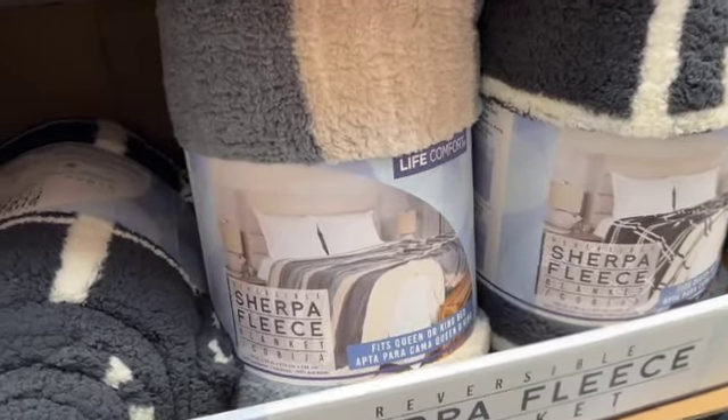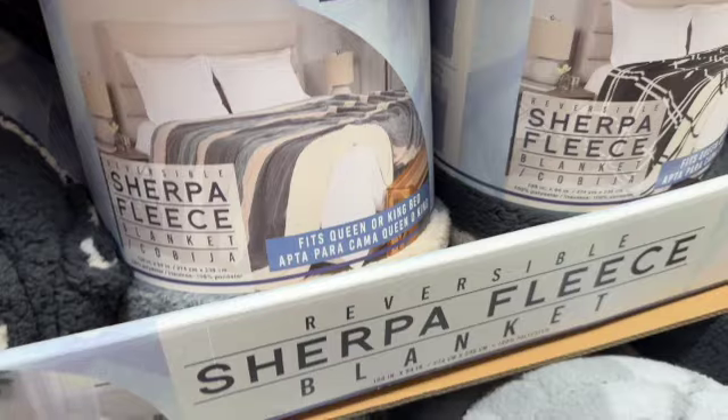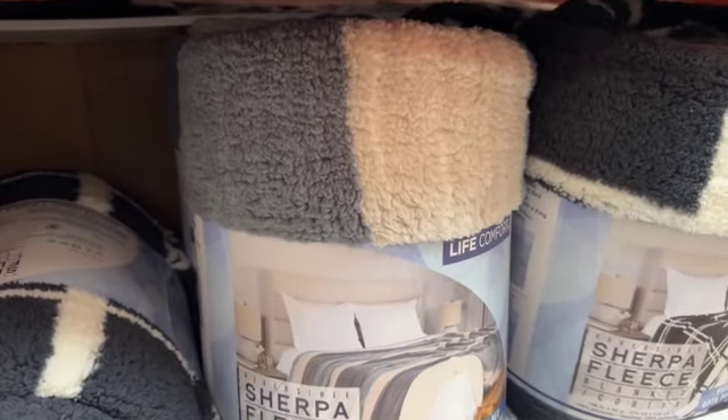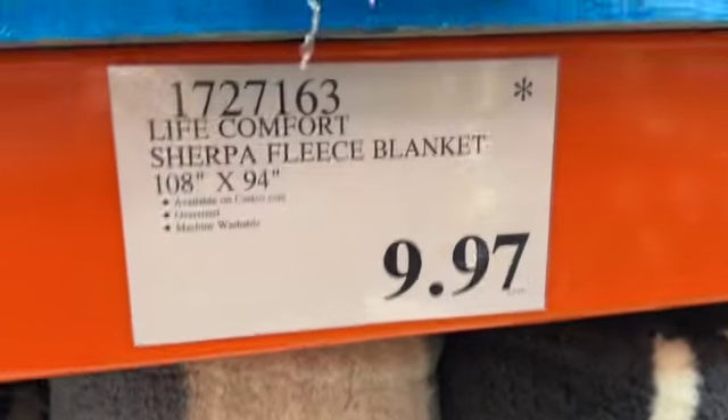Life Comfort Sherpa Fleece Blankets. These are 108 inches by 94 inches — fits a queen or king bed. Machine washable. Available in two colors: blue and white, and a lighter blue and tan. $9.97.